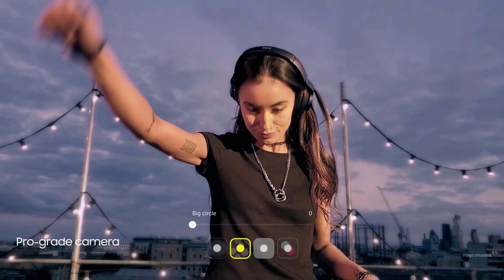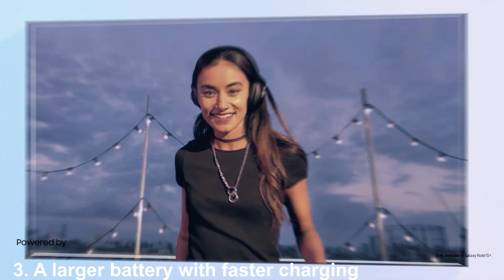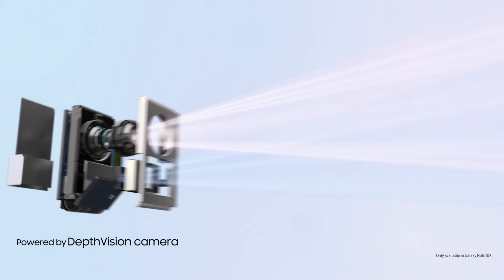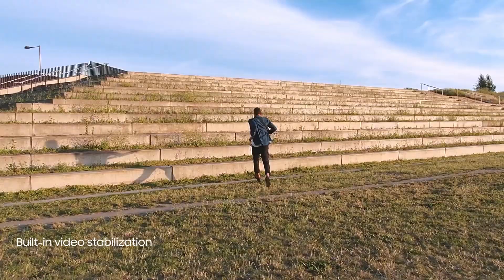Number 3: A larger battery with faster charging. The Note 10 Plus has a 4,300 milliamp battery, a full 1,000 milliamps larger than the battery inside your Galaxy Note 8. The Note 10 Plus also supports 25W Super Fast Charging out of the box, compared to the Note 8's 15W charging. If you're willing to spend a little extra, you can get Samsung's 45W charger, making it charge three times as fast as the Note 8.